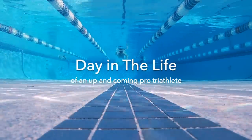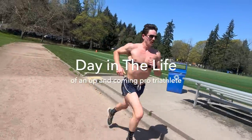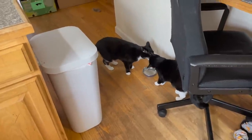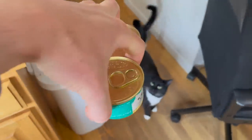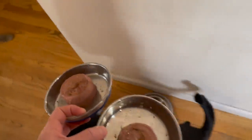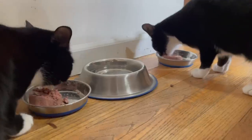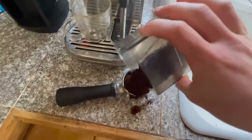What's up everybody, welcome back to the channel — if you're new here, welcome! This is a day in the life as a professional triathlete. We start out the day by giving the cats breakfast. They're so cute; it's so fun because they go crazy for it.